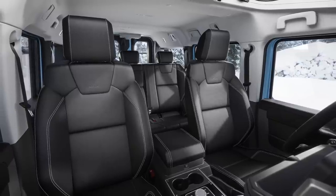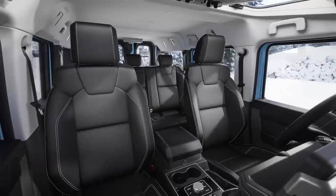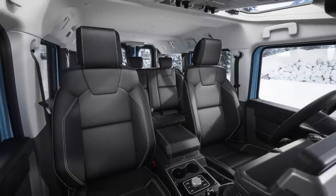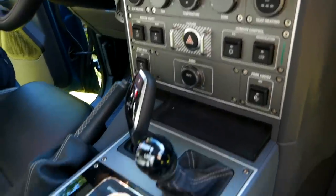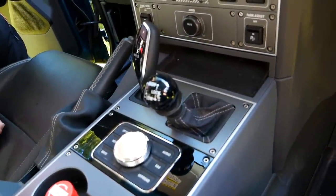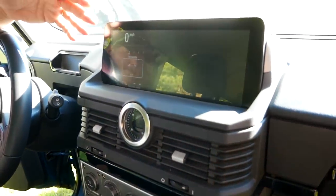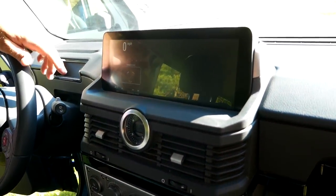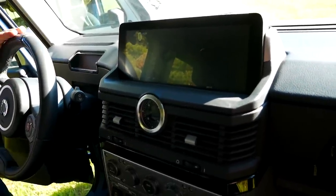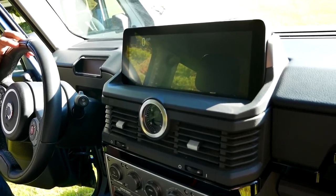The interior has a very industrial look — everything's designed to be big and operable with gloves on in case you're out in the cold. It's also water resistant, so a little moisture on your hands won't damage any of the switches. And of course there are some modern touches — it's about a 12 to 12.5-inch screen, with wireless Apple CarPlay and Android Auto, plus Pathfinder navigation.